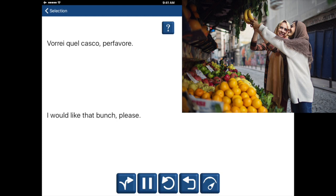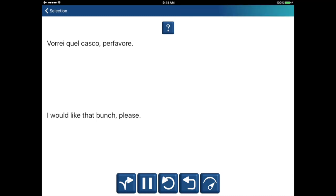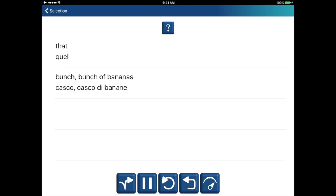Vorrei quel casco, per favore. I would like that bunch, please. Det. Quel. Bunch. Casco. Casco di banane. I would like that bunch, please. Det. Quel. Bunch. Casco. Casco di banane.